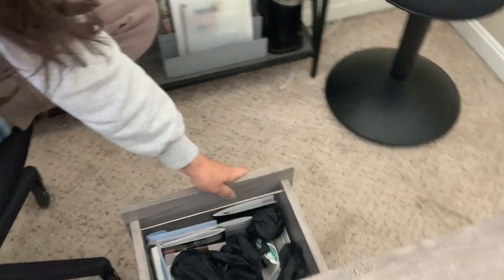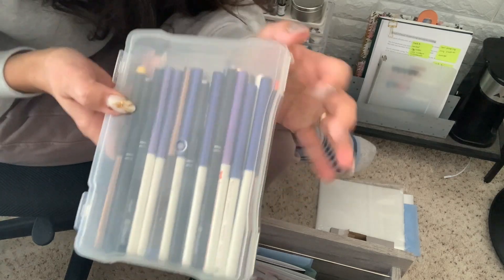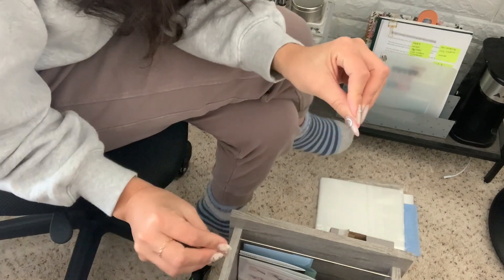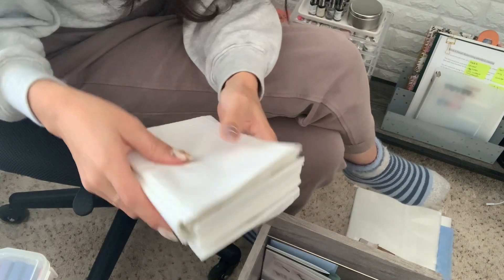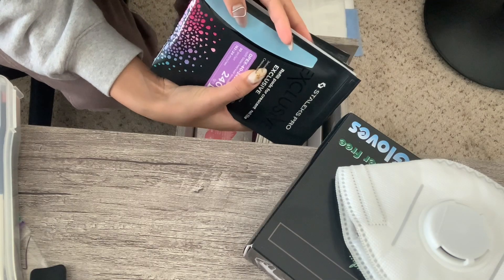Next drawer: brushes. I keep secondary brushes in a photo case — brushes I don't regularly use. For my primary brushes, I don't like to mix them. I also keep a lint roller for dust, dental bibs ready to go, and refills like cuticle oil. I've had this acetone for a year — that's how little I use it. Don't overstock on files and buffers.